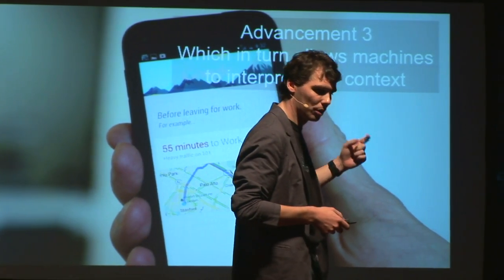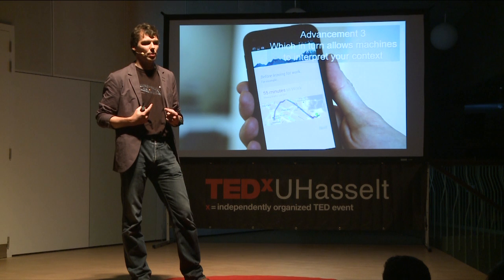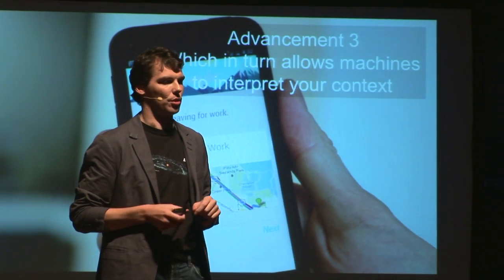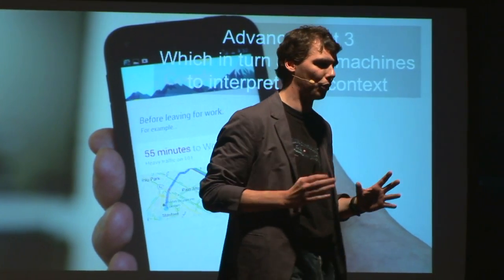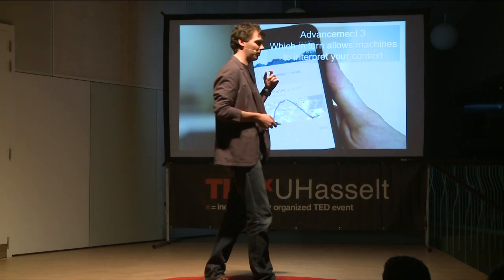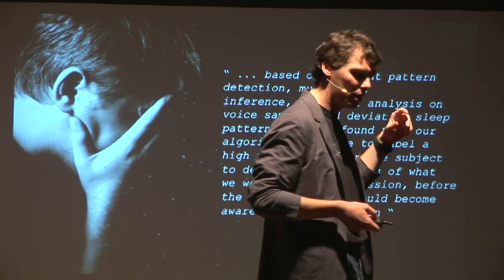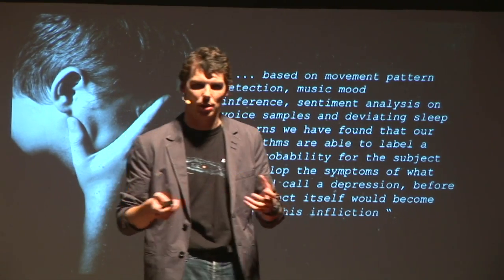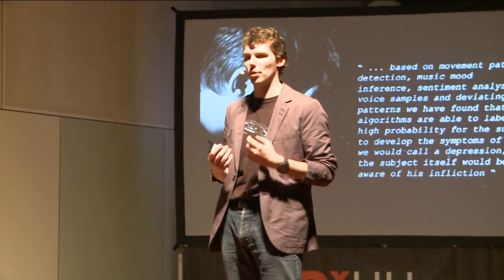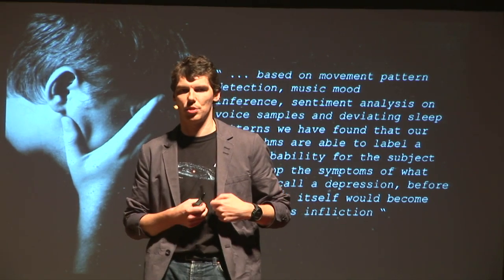This is super interesting because once the smartphone starts understanding you as a human being — your behavior and your context — it is capable of understanding your habits. Habits have an inherent value: they allow you to make highly probable predictions. If I normally get out of bed at 7 and take an hour of morning routine before getting in my car, and another hour before I'm at work, this pattern will most likely repeat itself. We've also done experiments in healthcare where, based purely on sensor data from your smartphone, we were able to determine if a test subject was prone to clinical depression, even before the test subject was aware of it.